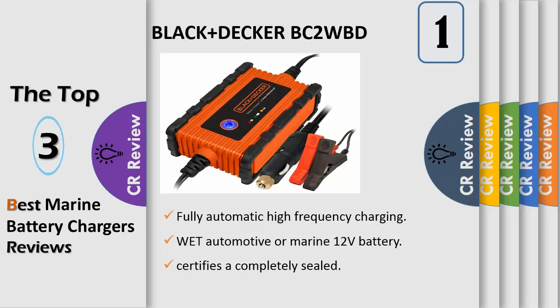It features an IP67 rating which certifies a completely sealed, waterproof and dustproof housing capable of withstanding direct water or rain exposure. This unit maintains battery charge in stored vehicles and features 3 ways to connect: 12 Volt DC accessory plug, battery clamps, or battery terminal rings.